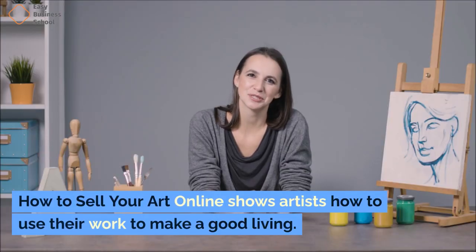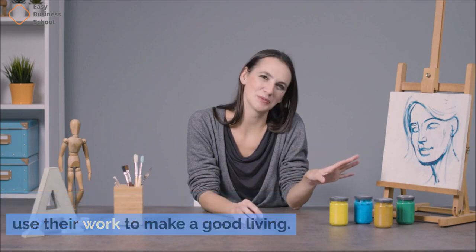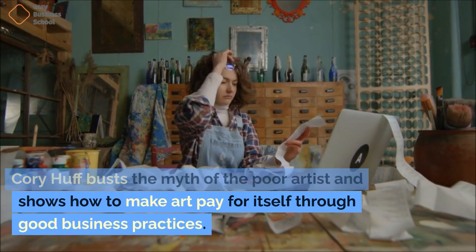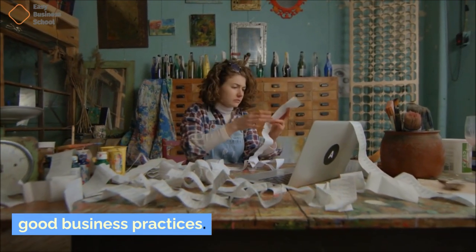How to Sell Your Art Online shows artists how to use their work to make a good living. Corey Hough busts the myth of the poor artist and shows how to make art pay for itself through good business practices.